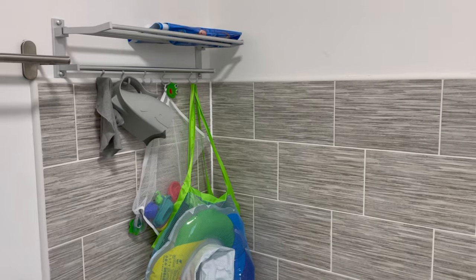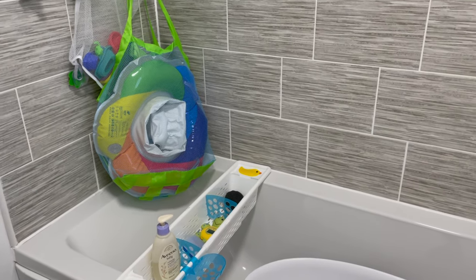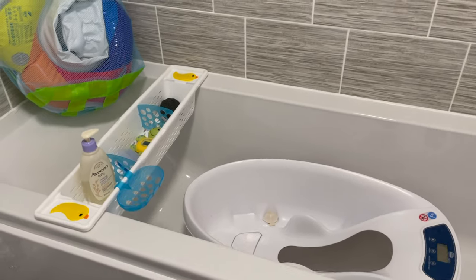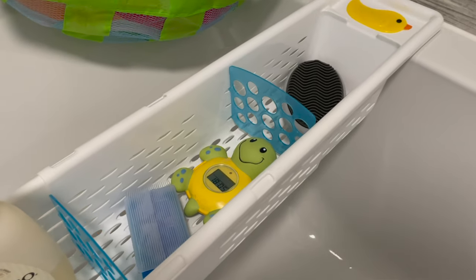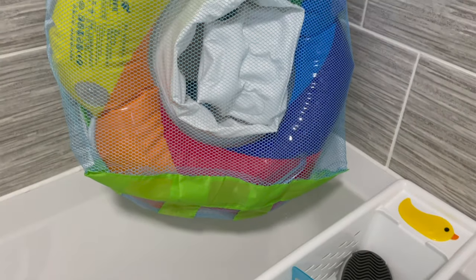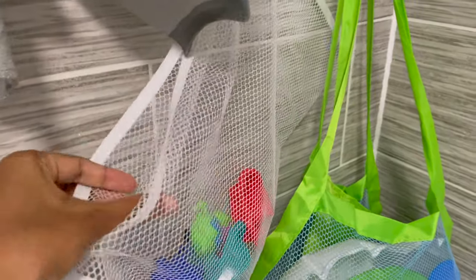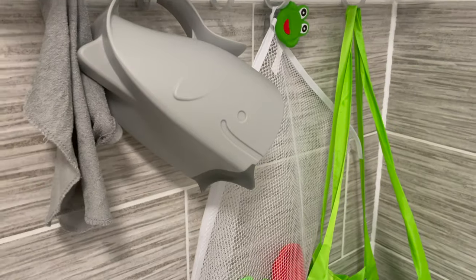Tip number 6 is about bathroom organization. Somehow when you have a baby, you accumulate a lot of things — even if you want to be minimalistic, you still need a few extra things for your baby. Just like we have organizational methods for our own skincare, makeup, and shower products, you need some sort of organization for your baby's toiletries, extra supplies, and especially bath toys. You don't want toys sitting in water and molding. Make sure everything is hung up where it can dry easily — extra racks, shelves, or hooks so you can find it and put it back once you've used it.